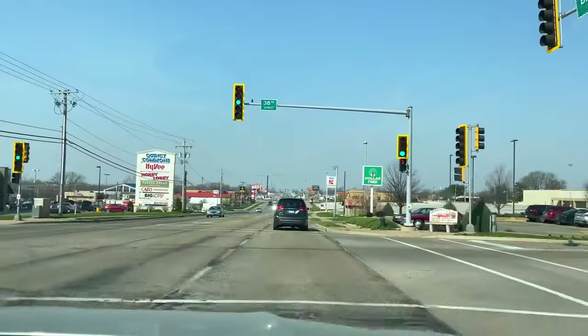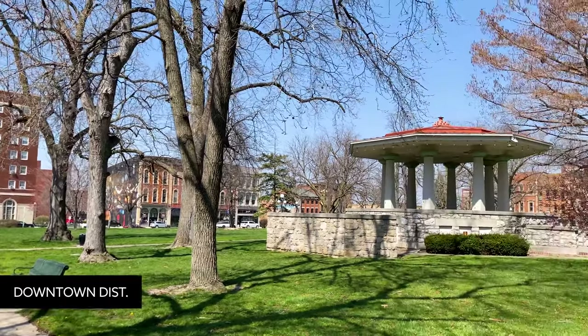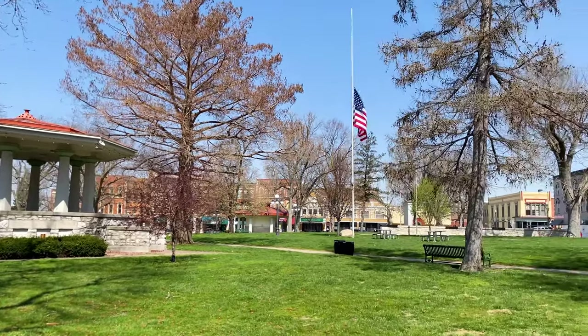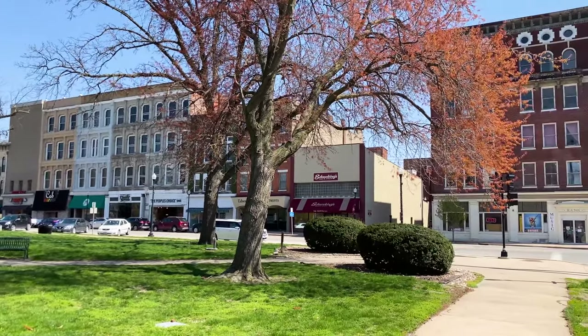We just arrived in Quincy, checked into our hotel, and now we're heading down Broadway which leads into downtown. Cam and I are starting our exploration in downtown at Washington Park at the square. Cam really loves historic commercial buildings so I'm sure he's very excited to take a walk around and see what buildings there are.